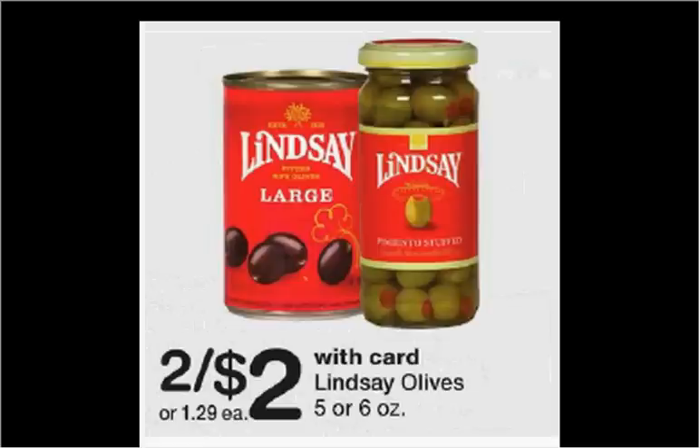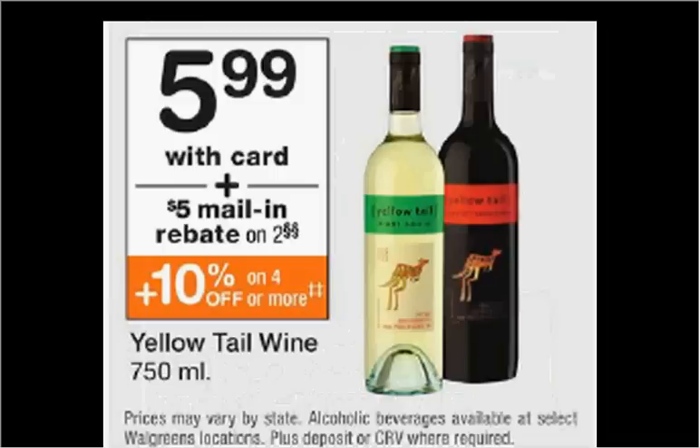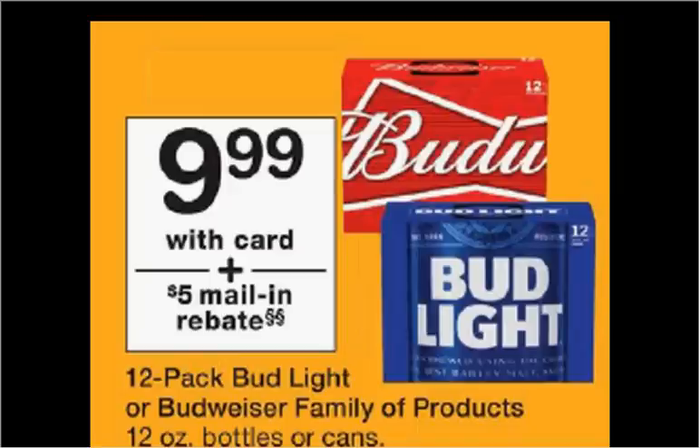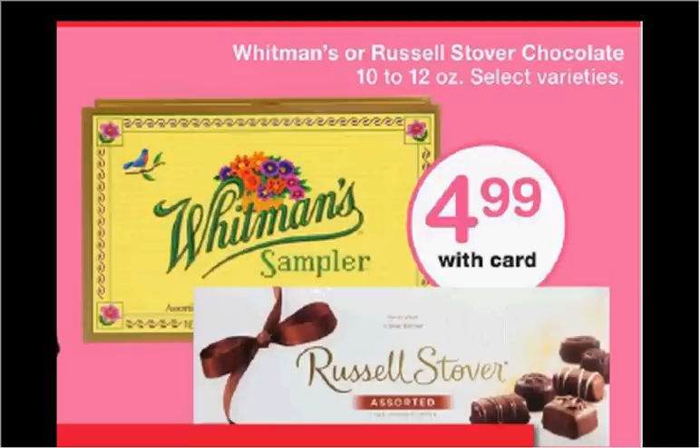The Lindsay Olives are on sale two for $2. There's a $1 off two coupon found at GroceryCouponNetwork.com or ILoveLindSay.com, and a $0.25 rebate found in the Ibotta app. If you buy two and use the coupon, you'll pay $1 out of pocket, get $0.50 back as an Ibotta credit — it'll be like getting each one for $0.25. Yellowtail wine is on sale for $6; when you purchase two, a $5 mail-in rebate will be distributed at the cash register. Colby Red wine is on sale for $9; when you purchase one, a $3 mail-in rebate will be distributed at the cash register. A 12-pack of Bud Light or Budweiser family of products is on sale for $10; when you purchase one, a $5 mail-in rebate will be distributed at the register.